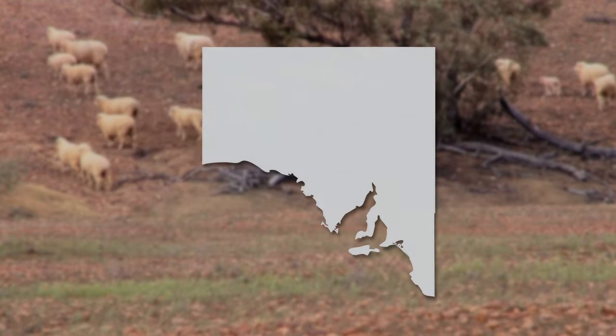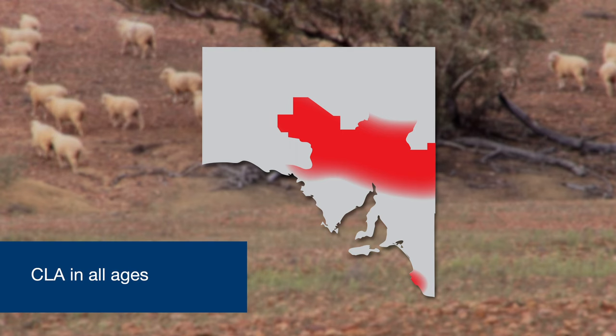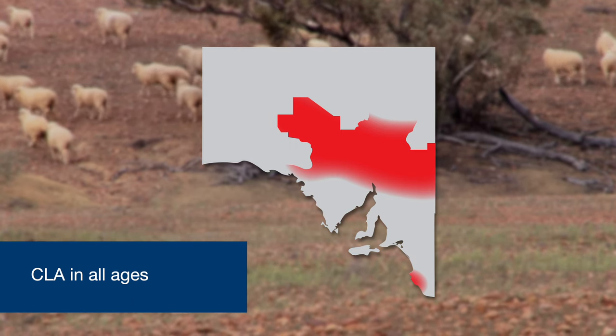From a regional point of view, we mainly find cases of CLA from the northern pastoral region. Although there is some variability across seasons, there is not a clear seasonality in CLA detection in abattoirs.